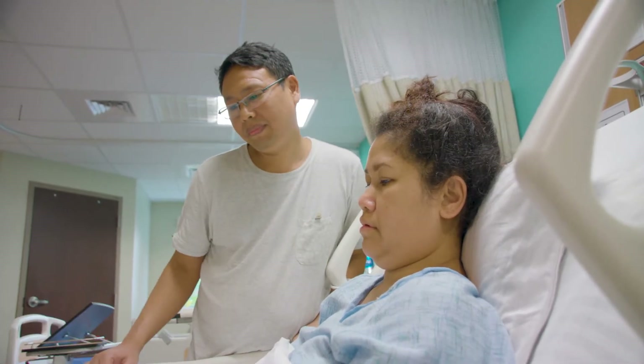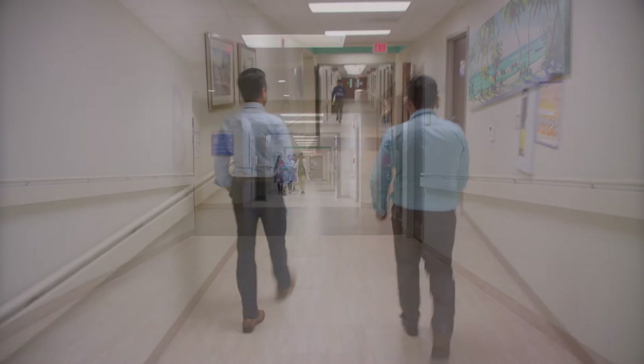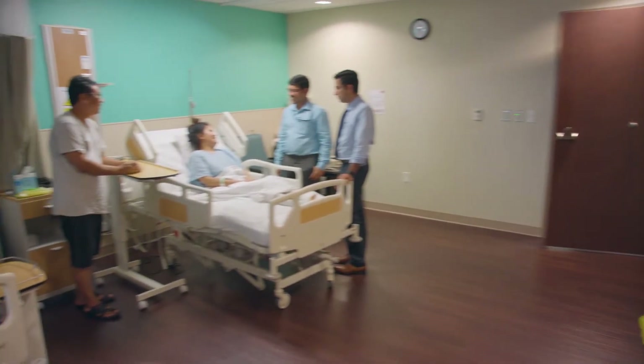We had an opportunity to operate on a patient with a spinal cord tumor — a young lady, 43 years old, who works in the cruise lines. She came with symptoms of a band-like sensation in her back, decreased sensation right from her chest level downwards, and she didn't have any joint sensation. She could not recognize where she was keeping her feet.